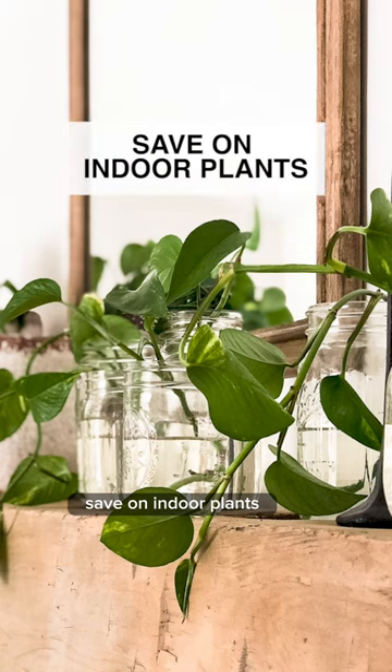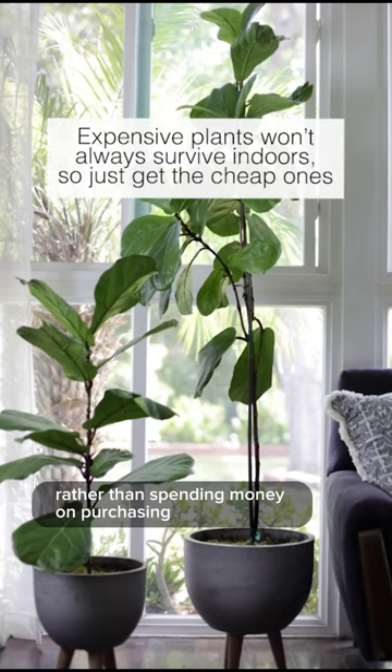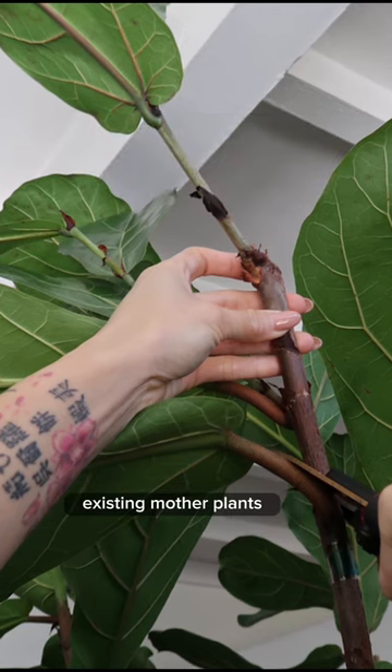Save on indoor plants. A great affordable option is to shop at your local hardware store. Rather than spending money on purchasing brand new indoor plants, I simply cut and propagate a stem from one of my existing mother plants.